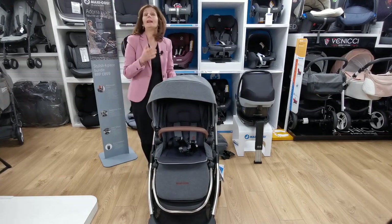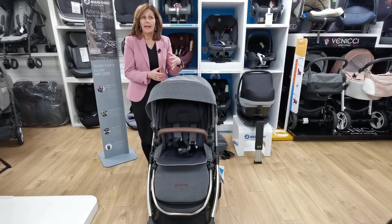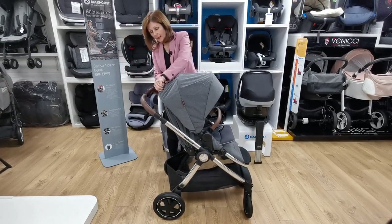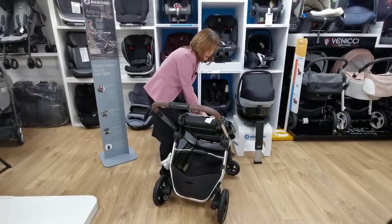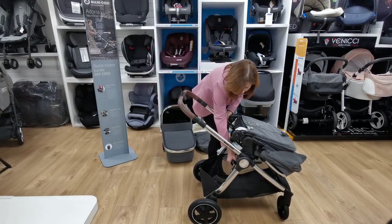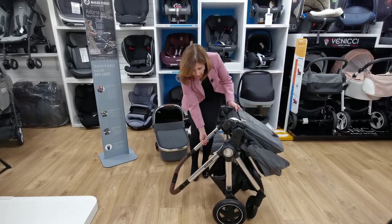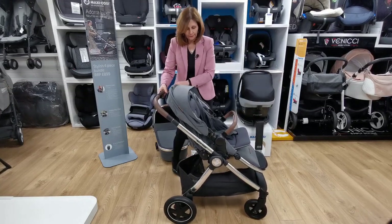The clever thing about this is you can fold it with your seat unit on. Generally we would recommend taking the seat unit off when you fold it — it makes it easier to use and lighter — but there may be times where you need to do that. There's a clever little handle inside the hood; you squeeze this together, which allows you to fold the seat unit right forwards. Then you do exactly the same as before: slide the handle along and squeeze, and that folds the pushchair completely. To unfold, just unclip the little catch on the side and pop your handle back up — it couldn't be easier. Then pop the seat unit back into position and you're ready to go.